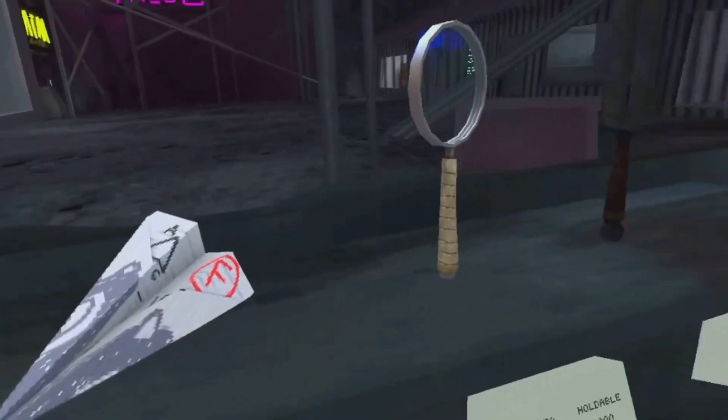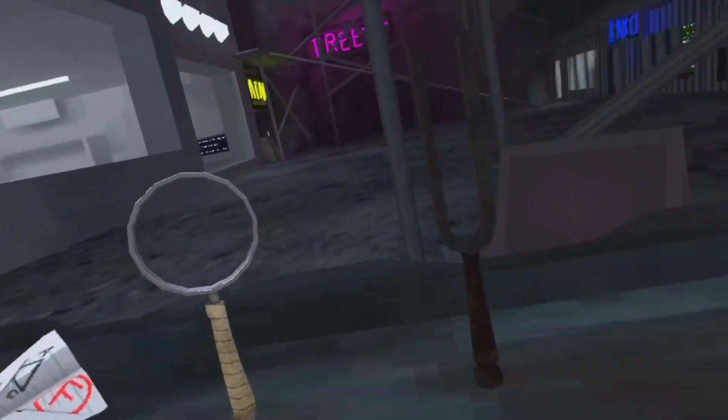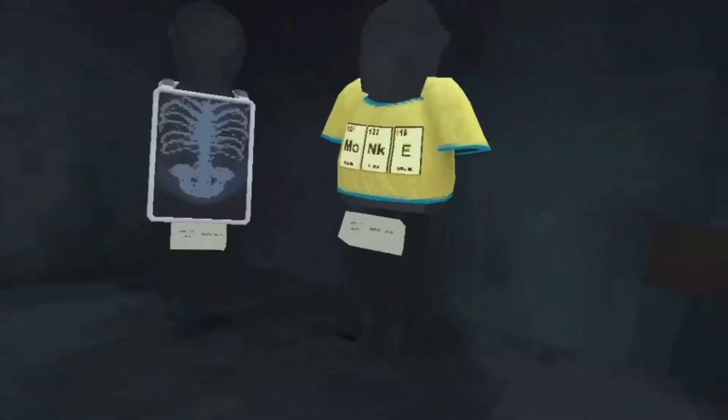Magnet? I don't know what that is. Or a paper airplane. Magnifying glass. Not sure. And, ooh, that's really cool.